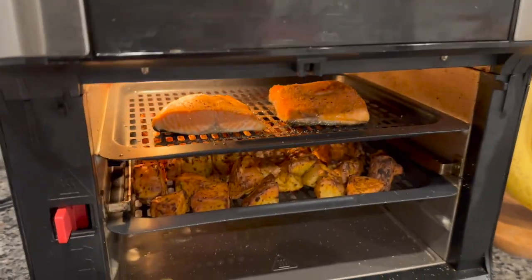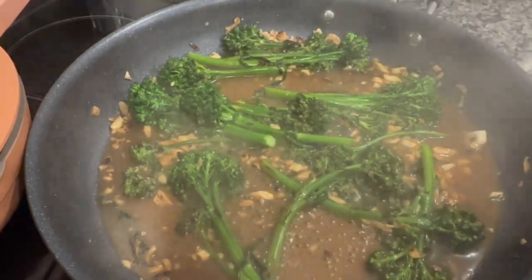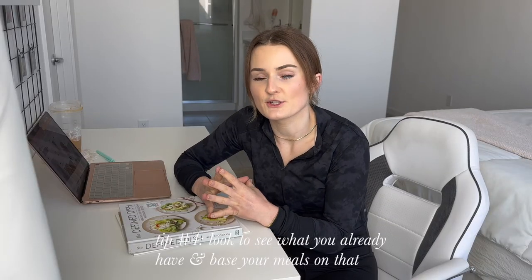A lot of recipes I make I just throw together — a carb, a protein, and a fat, and call it a meal. For instance, I'll make some chicken, have potatoes on the side, and whatever veggie I have in the fridge like carrots or broccoli. That's a really simple recipe idea.